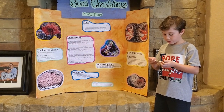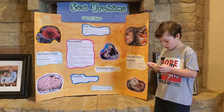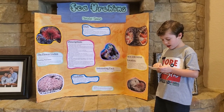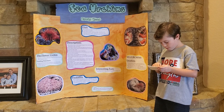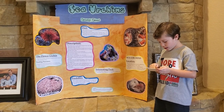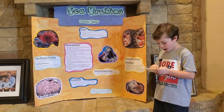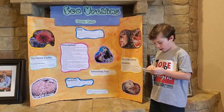How does it protect itself? The sea urchin is covered in long and pointy spines all over its body. They have a shell made of rigid and bony plates. The spines and shell protect its soft inner body parts.